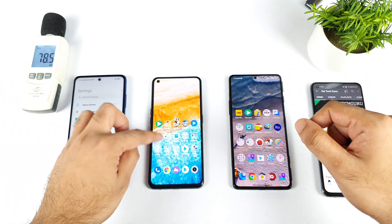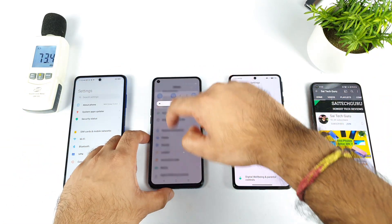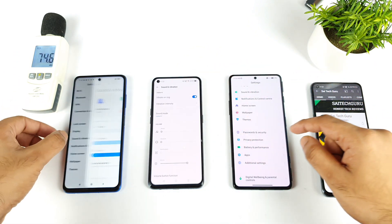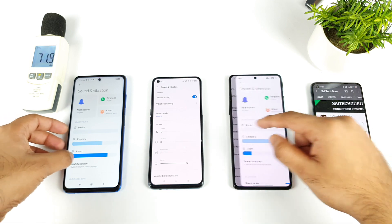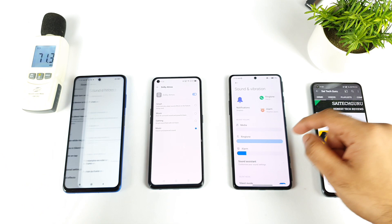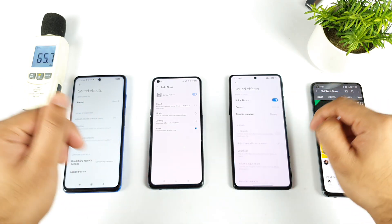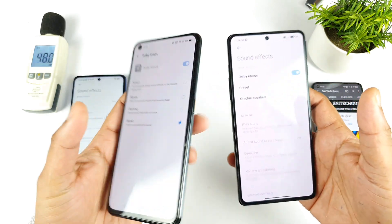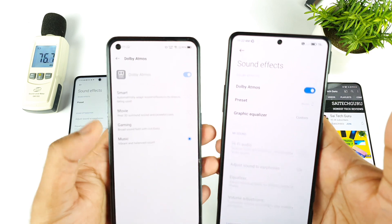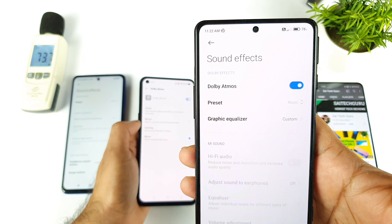First let's take a look at the default settings I'm using across all three smartphones, because that plays a major role in the volume output. Let's go to the Sound and Vibration profile. Here comes Dolby Atmos, which is present in the Realme X7 Max and in the POCO F3 GT under Sound Effects. So these two phones have Dolby Atmos, and I'm selecting the preset value to Music, as you can clearly see.